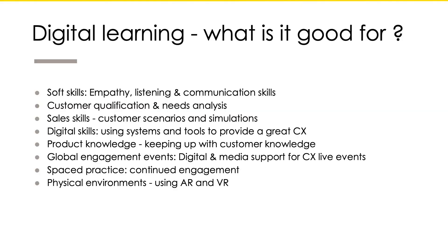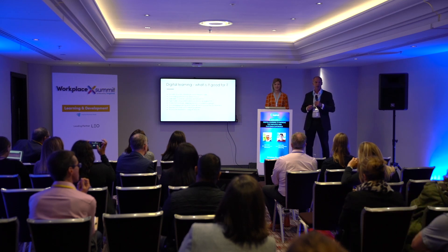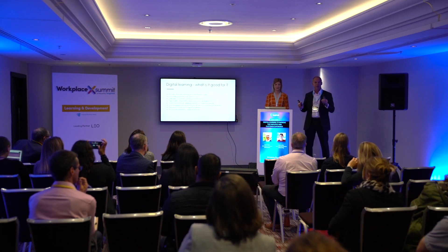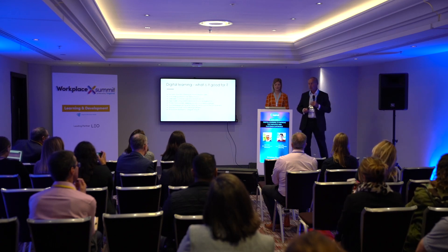What is digital learning good for? Obviously things like soft skills, customer qualification, understanding customers, selling skills, digital skills, improving people's digital awareness and actual use of systems and platforms, product knowledge engagement. And increasingly we're seeing things like spaced practice — moving away from the idea that learning is a one-off event on one particular day, to it being much more of a through-life process from the day you start with a company right through every engagement you have with the organization.